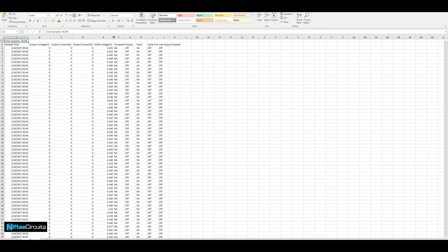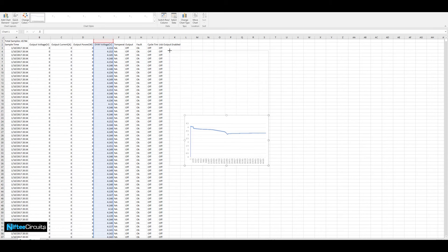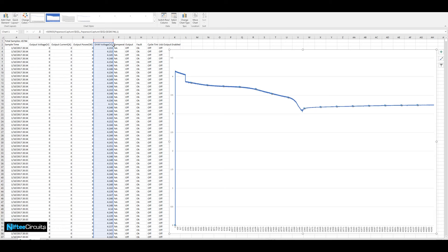As an example, when developing battery-powered devices, a common task is to monitor the battery voltage to confirm the operational runtime matches estimated runtime. With just a few clicks, you're able to retrieve the recorded samples and view the battery discharged through operation.